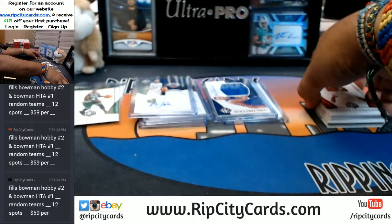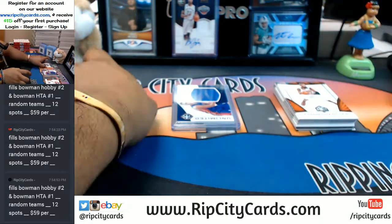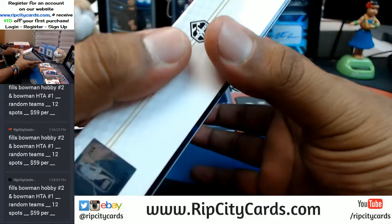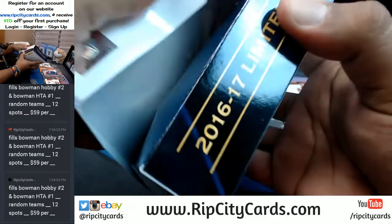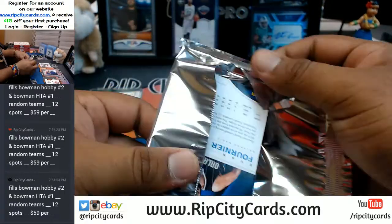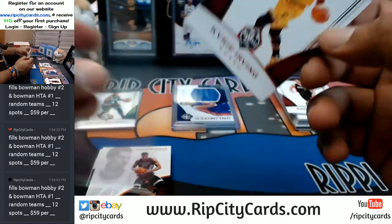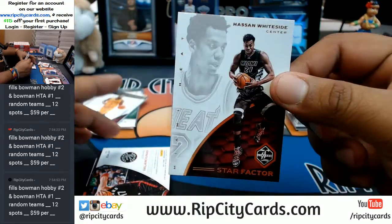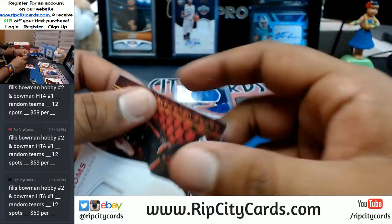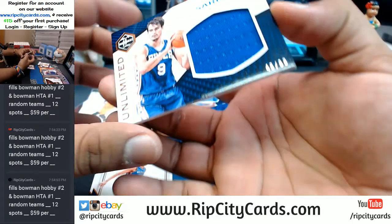Tyson Chandler, Nikola Vucevic base cards — I'll put the autos up here. We're halfway done, three more boxes to go. Norene Drojig, Tony Parker to 49, Kyrie Irving for the Cavs. Hassan Whiteside for the Heat. Star Factor insert for the Raptors. Numbered to 99, Jonas Valanciunas with the patch auto.